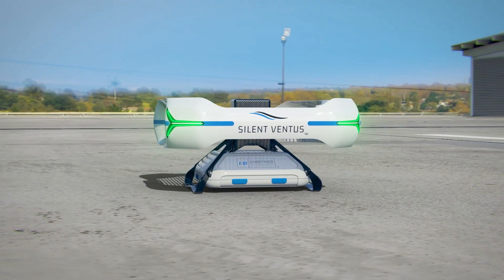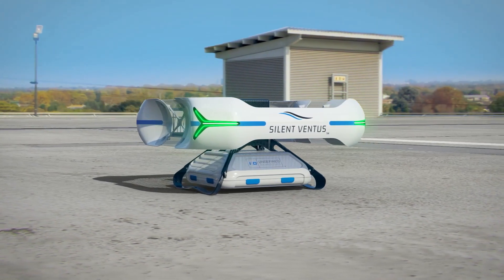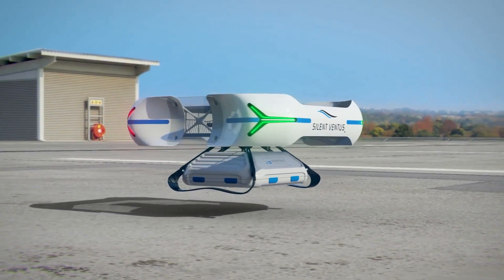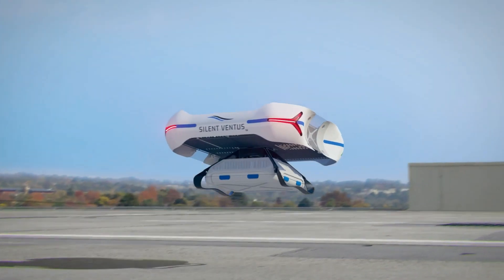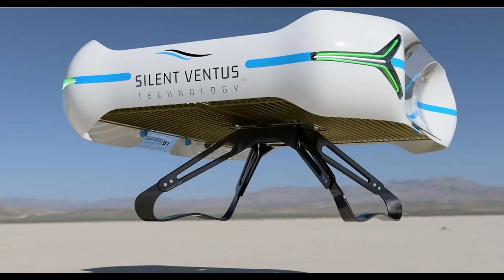But New Atlas was skeptical about whether the benefit of sound reduction was sufficient to outweigh the tradeoffs in hull, maneuverability, and battery life. It noted that U.S. drone delivery company Wing had already received complaints about the sounds of its drones, which were 69 dB at a 15-meter range in 2019.